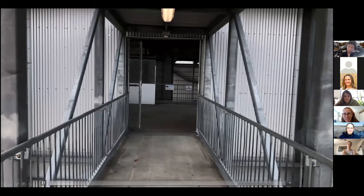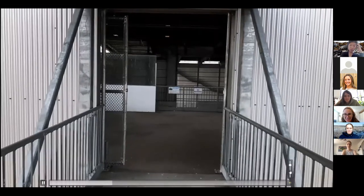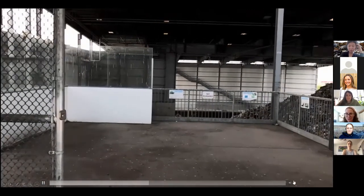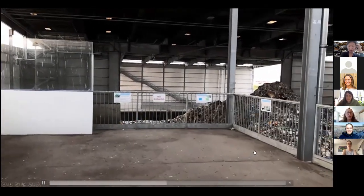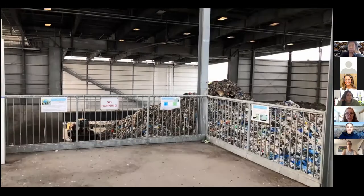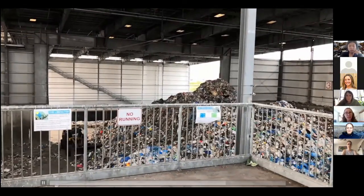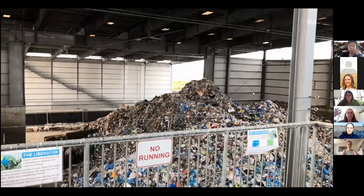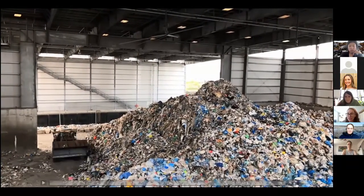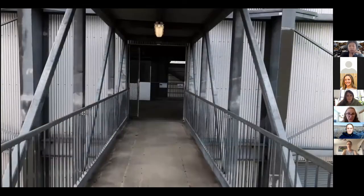As you start to walk in you start to hear the sounds in the background, and then you smell this really unique smell — kids say it smells like pickles. Then you walk in and see the pile. The tipping floor is huge — the ground is about 30,000 square feet and the roof is about 60,000 square feet because half of it goes over the canal that barges actually enter so we can unload them.